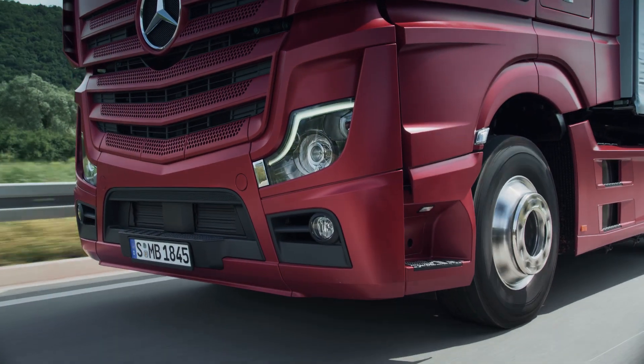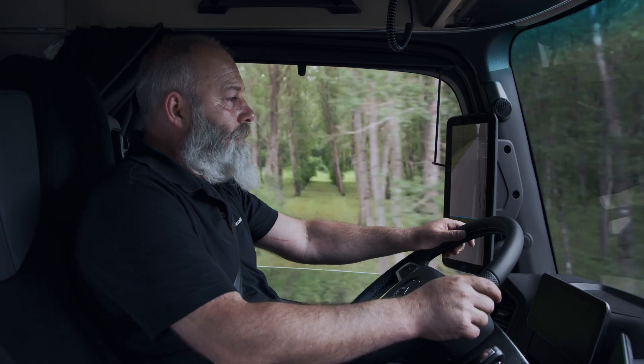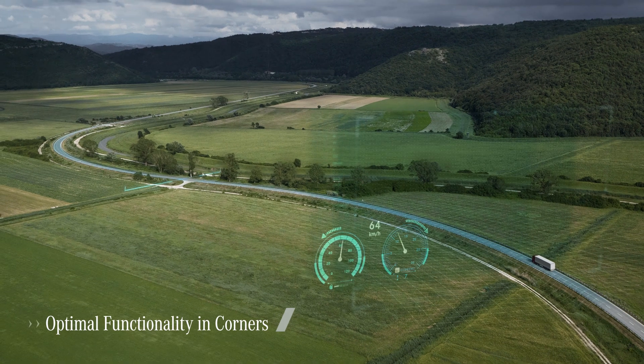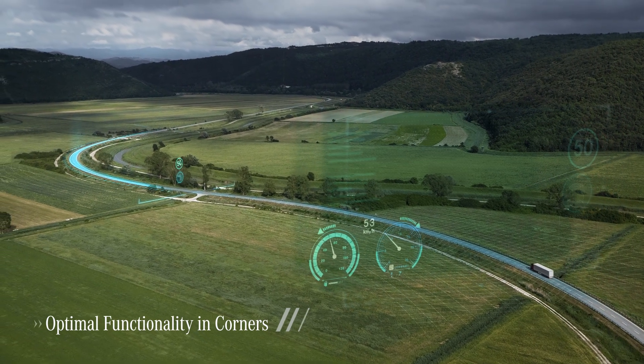This not only saves fuel but makes the driver's job easier too. Cornering speeds are optimally integrated into the PPC system.